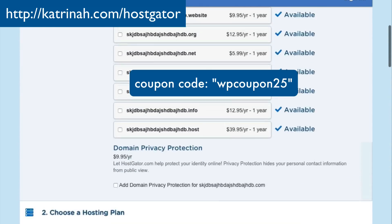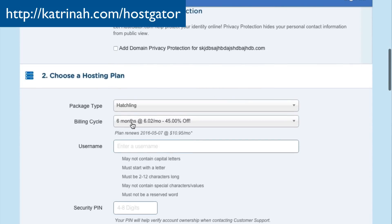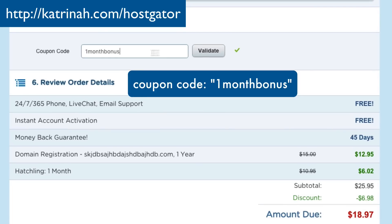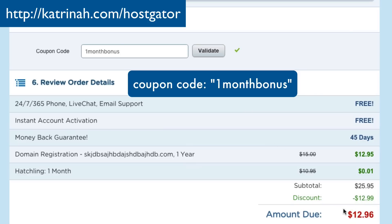If you don't want to sign up for six months, I have another coupon that's the best value for one month. Click on billing cycle, choose one month only, then scroll down to the coupon code. The best coupon when signing up for one month is 'one month bonus.' Pop that in, click Validate, and now the total is under $13. So choose whichever works best for you — WPCoupon25 or one month bonus. I do receive a small referral when you use either coupon, and thank you for supporting free WordPress training videos.